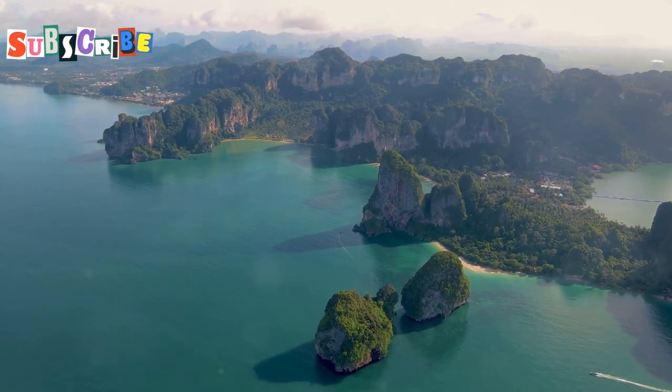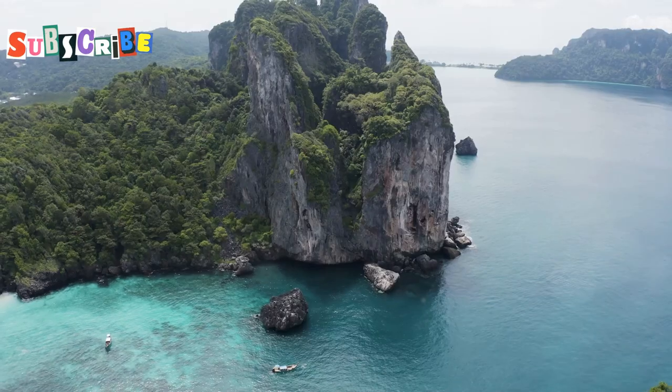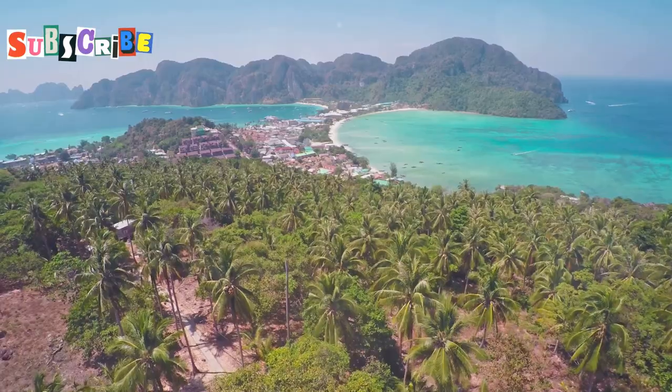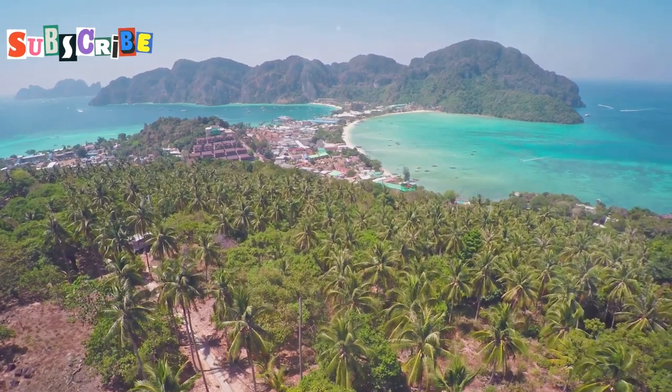From the azure waters of Phang Nga Bay to the golden glow of the Big Buddha at sunset, Phuket offers a visual feast for photographers of all levels. So grab your camera and let's embark on a journey to capture the beauty of this tropical paradise.